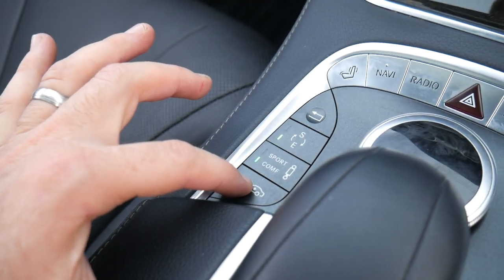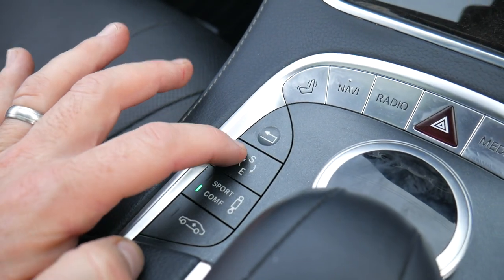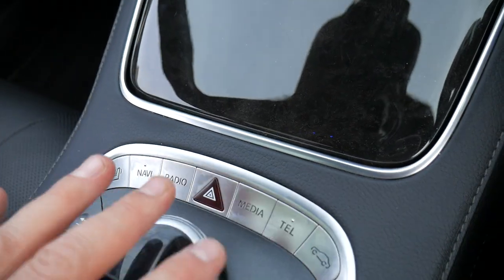You can adjust the height of the suspension — push that button and it tells you the car is rising, push it again to stop. You've got Sport and Comfort, and Sport and Economy modes.